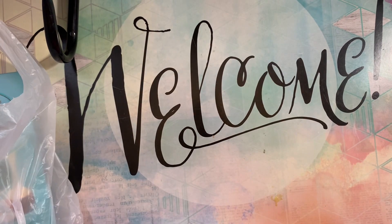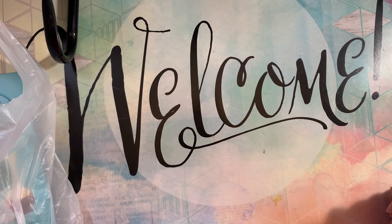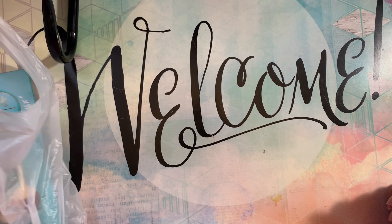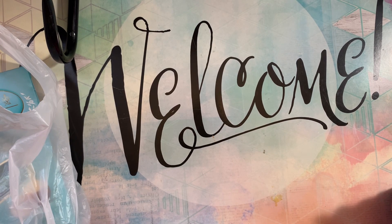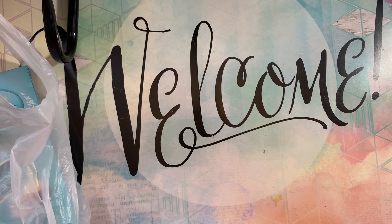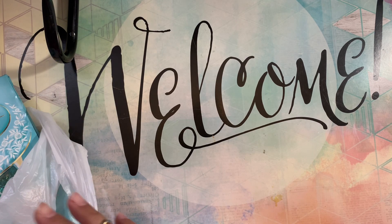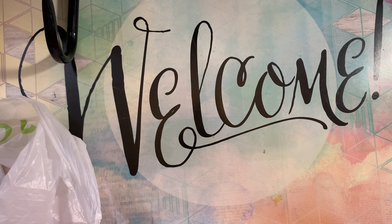Hello everybody, welcome back to Pink Crafty World! Today I went to Joann's on Tuesday morning. I previously recorded a video from Michaels but I don't want to make this video too long, so I'll record Michaels separately. This video is going to be Joann's on Tuesday morning.